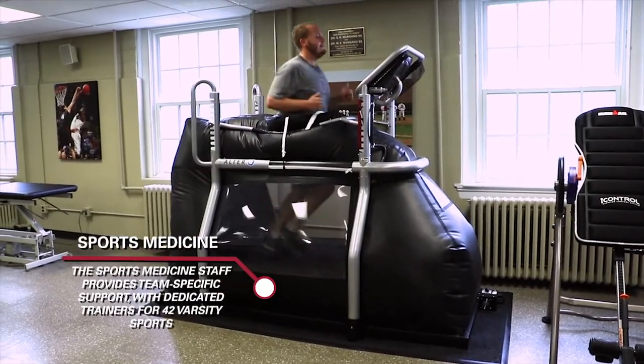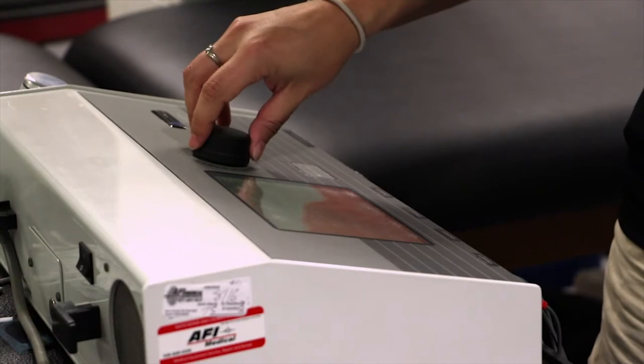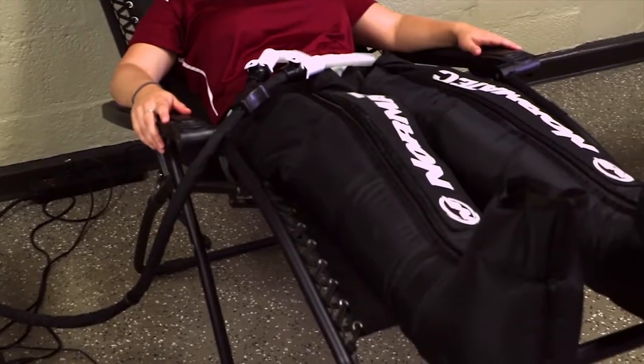The sports medicine facility features on-site orthopedic doctors, ice baths, Alter-G machines, and many other therapeutic resources, along with an athletic training staff to support each of Harvard's 42 varsity teams.